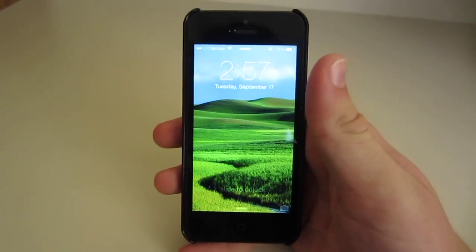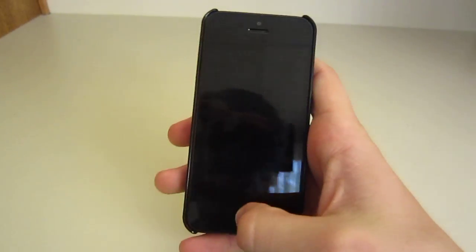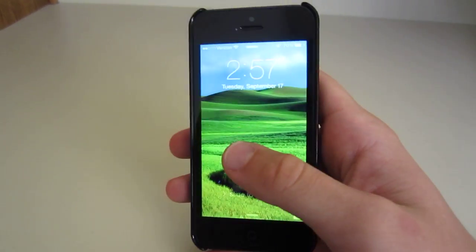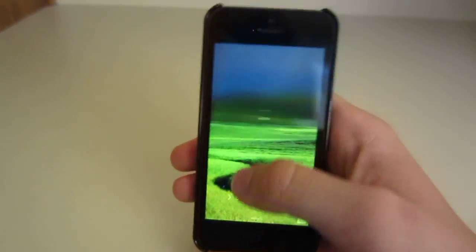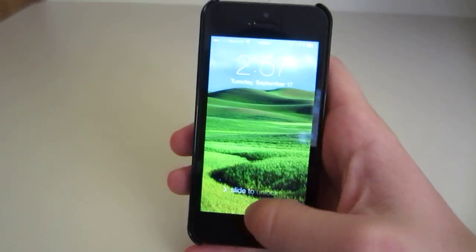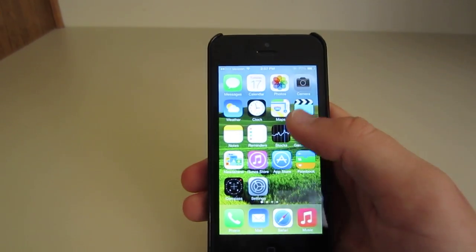Hey guys, just wanted to do an iOS 7 review because iOS 7 will be released tomorrow, the 18th, and here I have the official iOS 7 GM installed on my device. All the new features are included — it's got the new notification center, which is great, the control center, the all-new design, and it works a lot better.